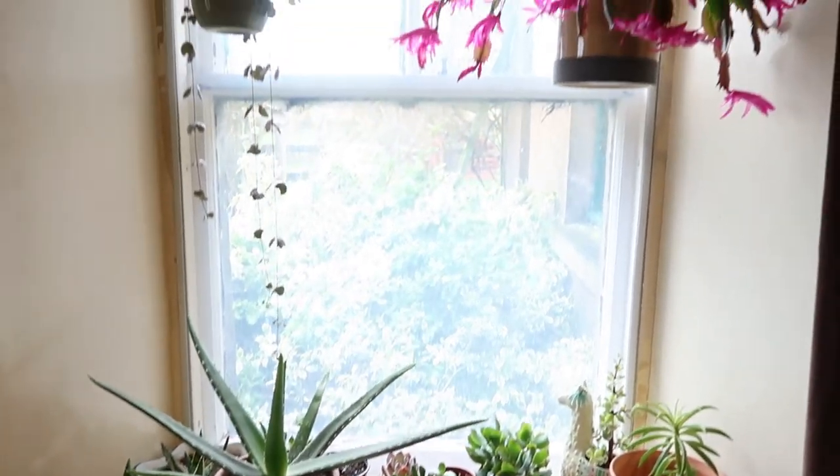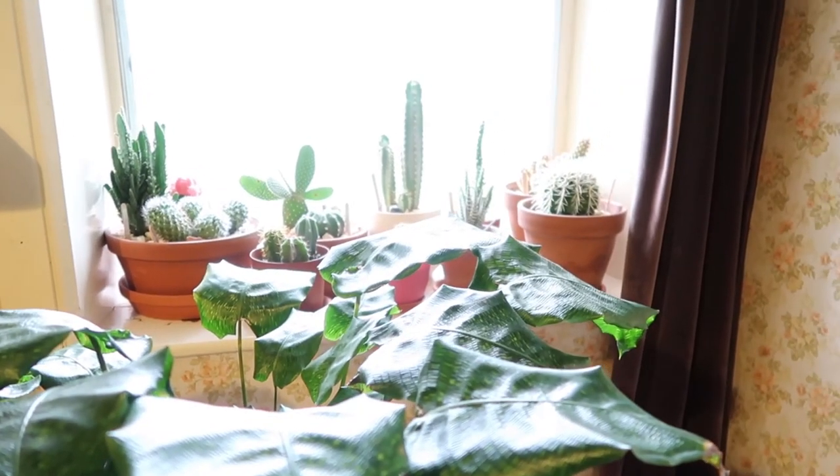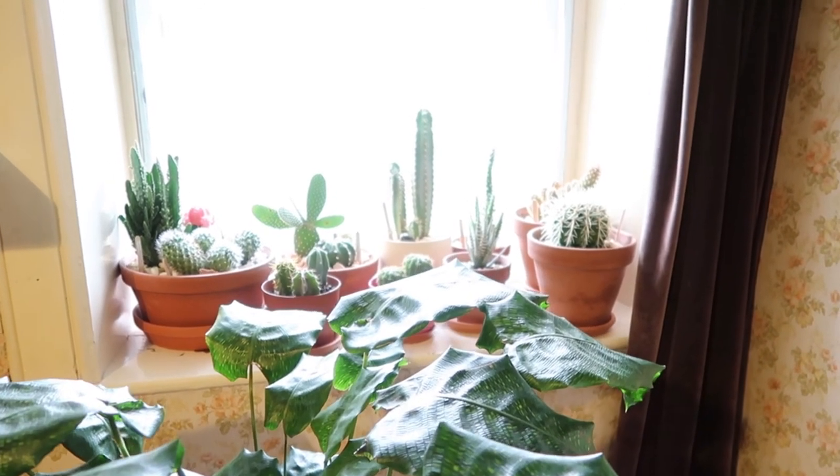That's it guys — these are my succulent and cactus collection. I hope you enjoyed this video. Give it a thumbs up if you did, and I'll see you next time. Bye!